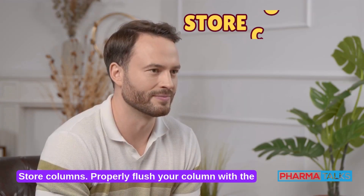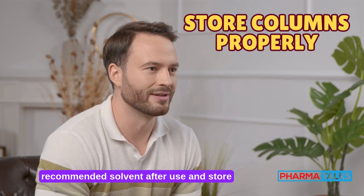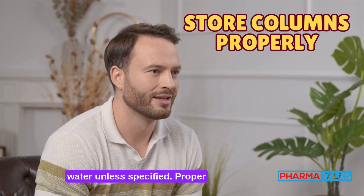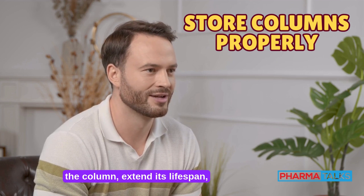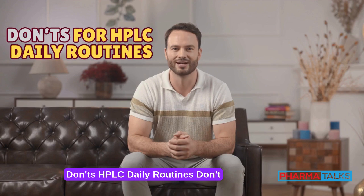Store columns properly. Flush your column with the recommended solvent after use and store it securely. Avoid prolonged storage in water unless specified. Proper sealing, labeling, and storage conditions protect the column, extend its lifespan, and maintain performance for future analyses.